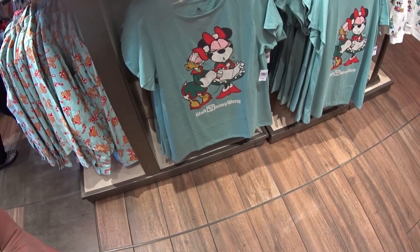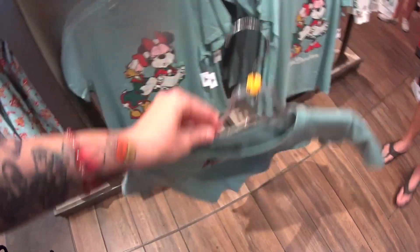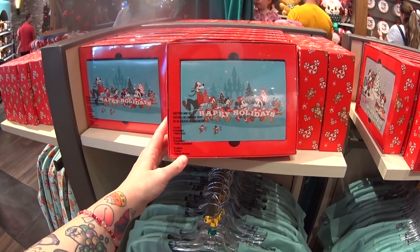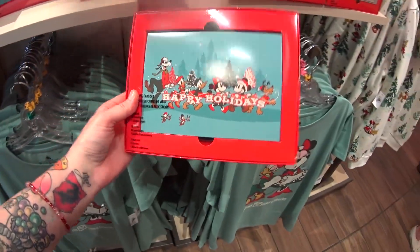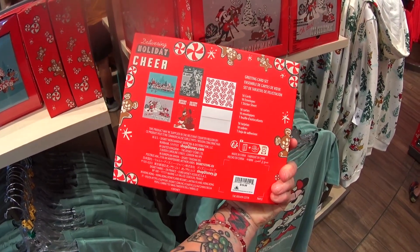Here is one of the adult shirts — Minnie and Daisy caroling. It's $24.99 because it's a graphic tee, but it also has a nice shape with a little swing bottom. Very cute. There are new Christmas cards this year — it's been a couple of years with the same ones. It's a greeting card set: you get 16 cards, 16 envelopes, and a sticker sheet. $19.99.